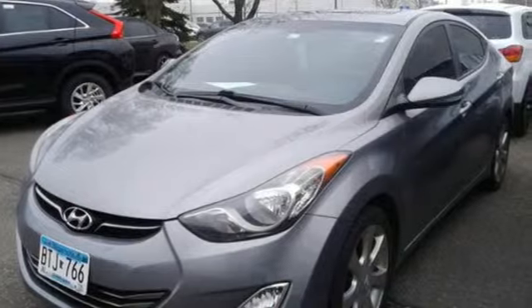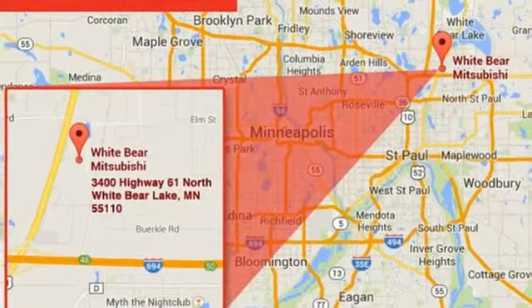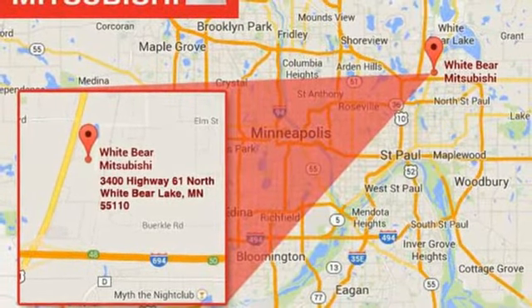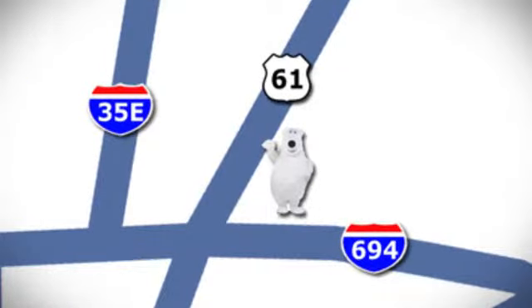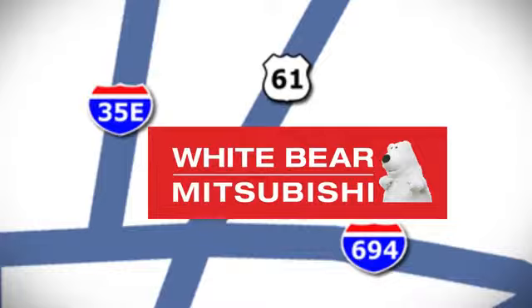Hyundai's attention to detail means a better driving experience for you. Driving is believing — test drive it today. We're conveniently located at 3400 Highway 61 North in White Bear Lake, Minnesota.